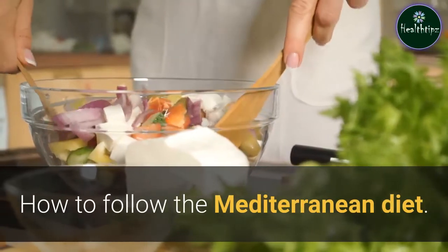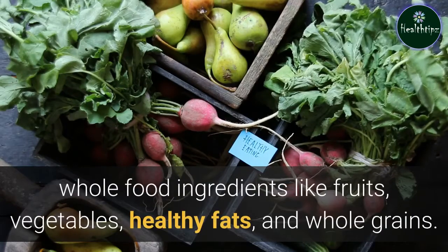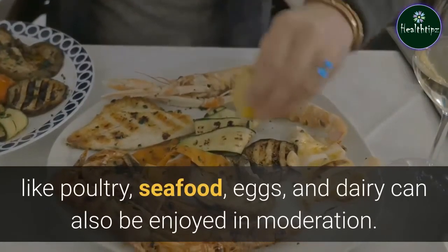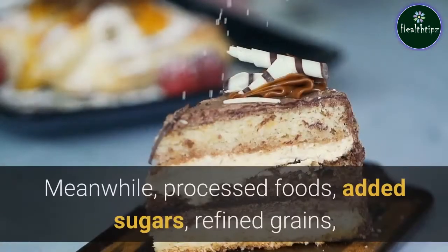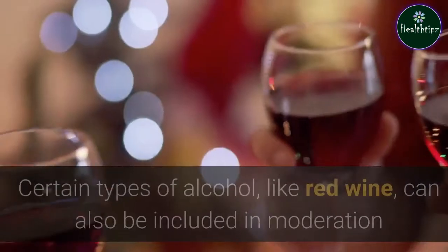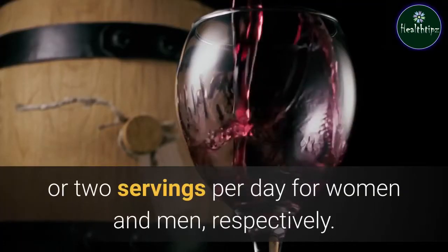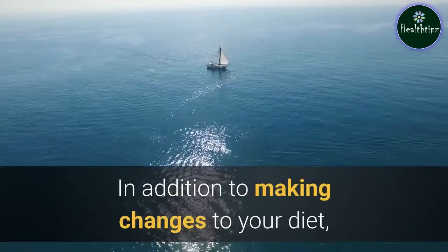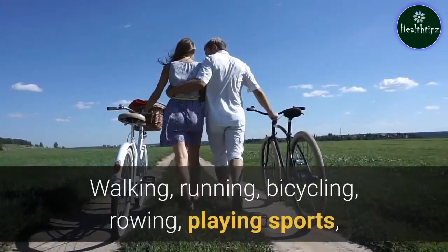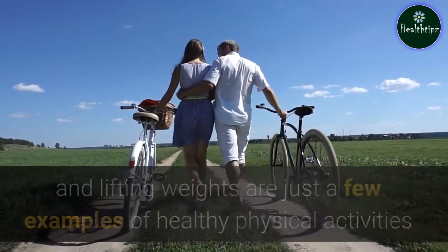How to follow the Mediterranean diet? The Mediterranean diet emphasizes mostly nutrient-rich, whole food ingredients like fruits, vegetables, healthy fats, and whole grains. Though it focuses primarily on plant foods, other ingredients like poultry, seafood, eggs, and dairy can also be enjoyed in moderation. Meanwhile, processed foods, added sugars, refined grains, and sugar-sweetened beverages should be avoided. Certain types of alcohol, like red wine, can be included in moderation but should be limited to no more than one or two servings per day for women and men, respectively. In addition to diet changes, engaging in regular physical activity — walking, running, bicycling, rowing, playing sports, and lifting weights — is another crucial component.